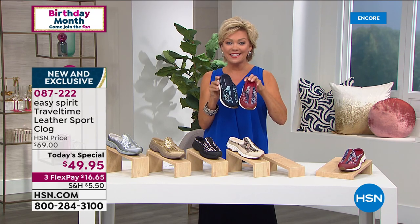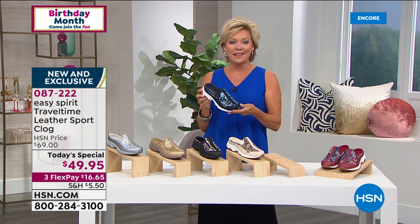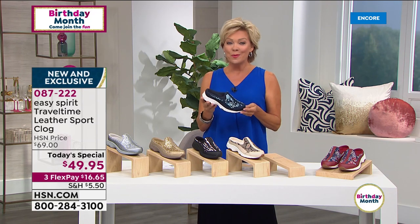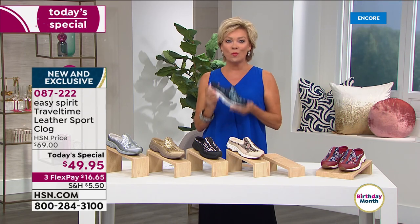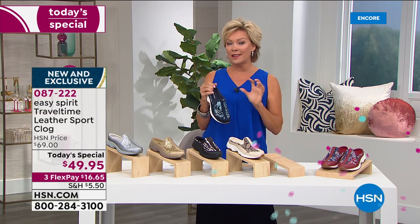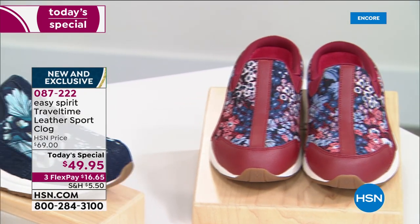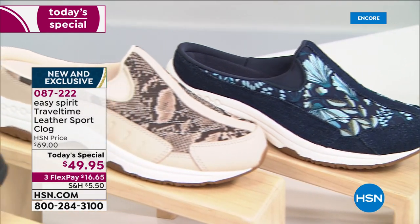All of this is yours for the asking while they're available. If you just tuned in — we start at midnight, we are live every day of the year except Christmas Day. This is one that I know is going to be an early sellout because we just weren't able to get as many on this one. Easy Spirit brings to us at HSN things they don't offer retail stores and other outlets.